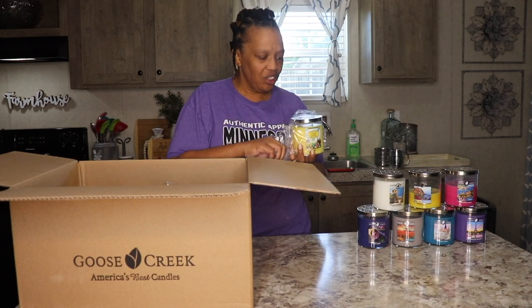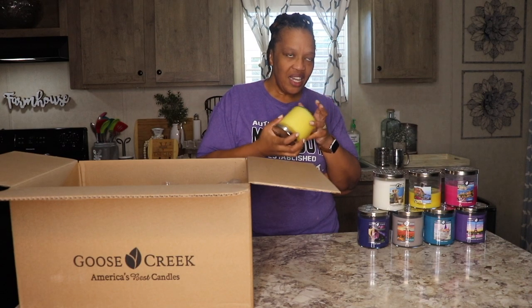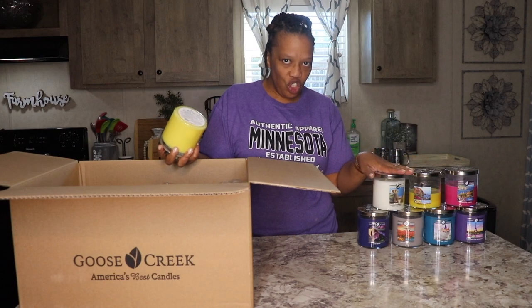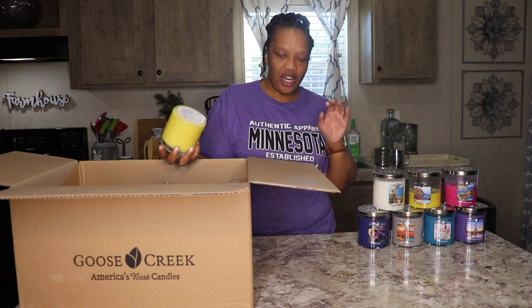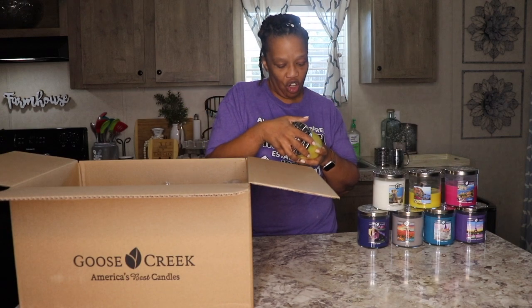What I like about this candle company is that when you burn the candles, they smell like they smell when you smell them in the jar. They don't smell overpowering in the jar, and when you burn them they're not overpowering either — light and fresh, and they smell when they burn just like they smell in the jar.